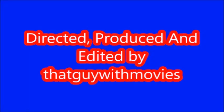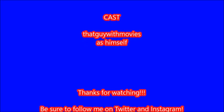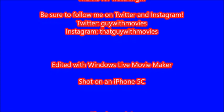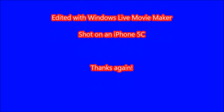So there you go guys, that is part one of my entire DVD collection. Thanks for watching, be sure to like, subscribe, comment, and share. Turn and subscribe links will be in the description down below. Thanks again for watching, we will see you all next time. Bye.